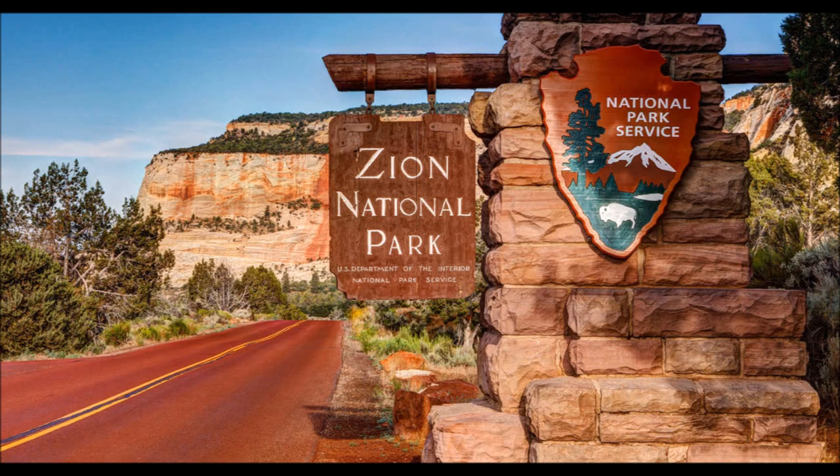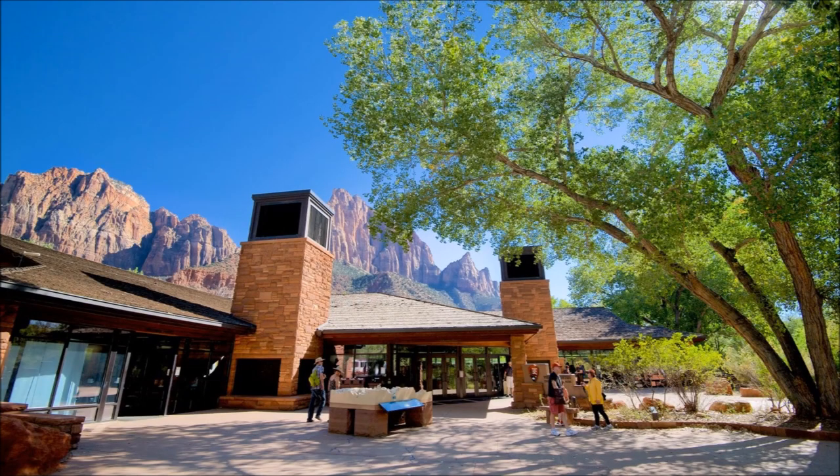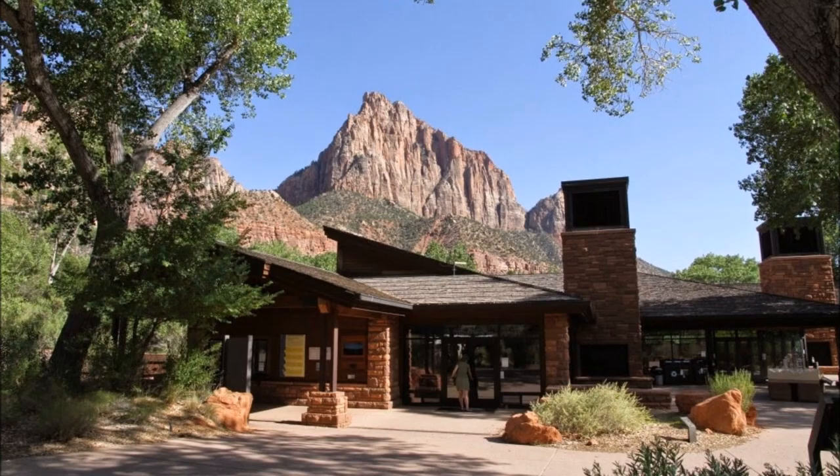Next, for an example of a sustainable building located in the United States, we will turn to the visitor center located in Zion National Park outside of Springdale, Utah. The exterior of the building is stunning as is the scenic background. The Zion Visitor Center was built on a previously disturbed site and utilized outdoor exhibits to take advantage of Zion's climate, thus reducing materials needed and overall cost.